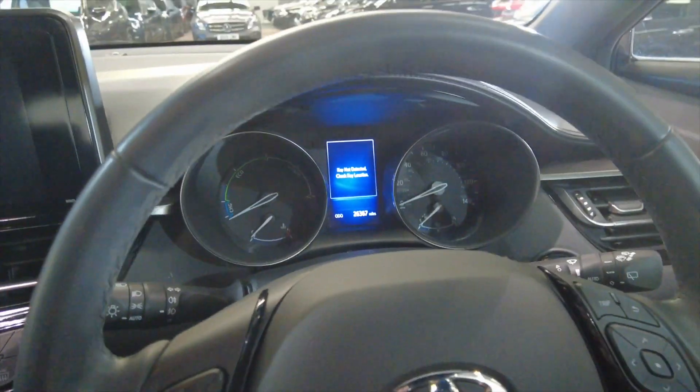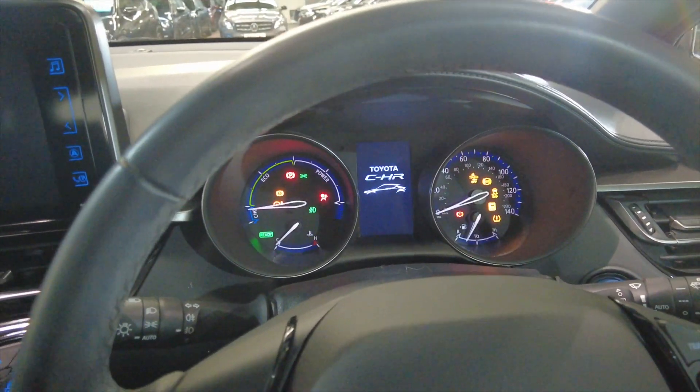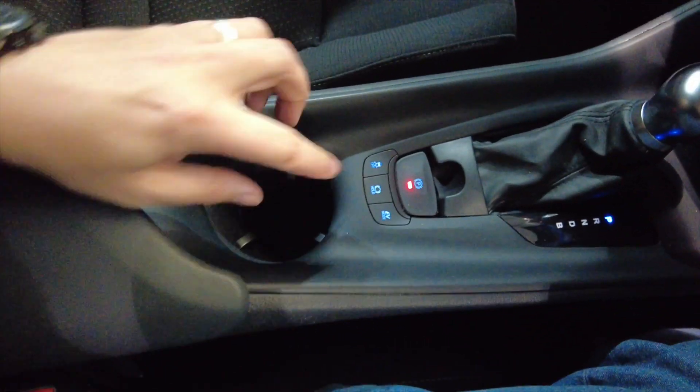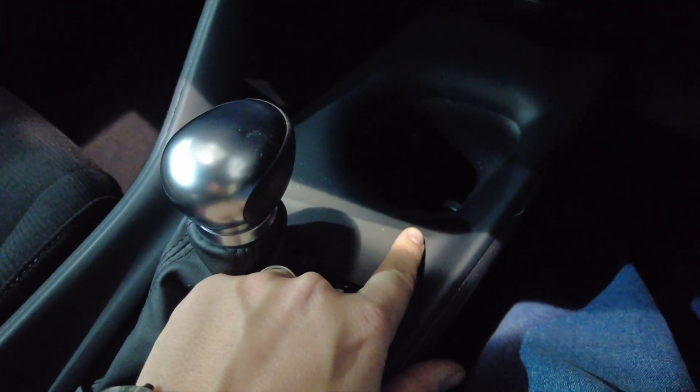What you need to do with these cars is hold the key near to the start button and there we go. You've got this central armrest here which lifts up to reveal some storage space and there's a 12-volt port in there. Cup holder there, your parking brake, automatic gearbox, and then another cup holder just there.